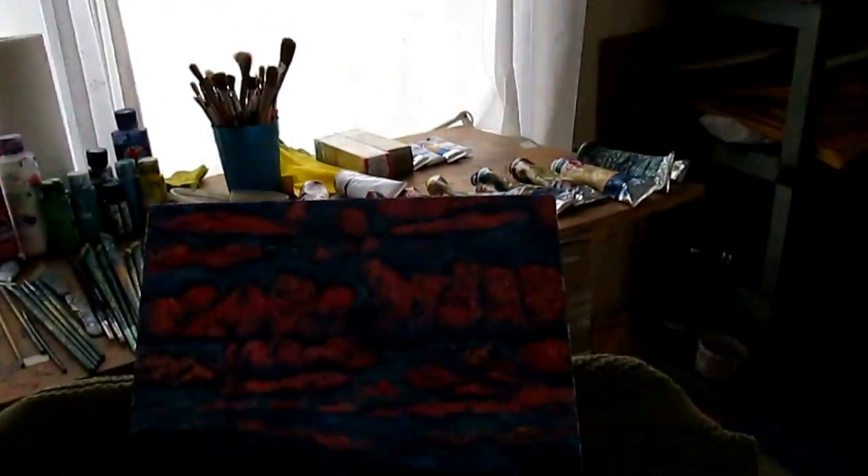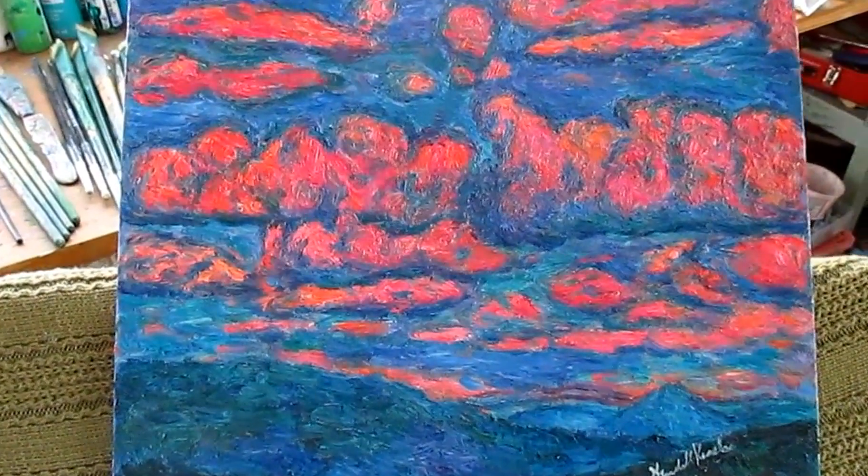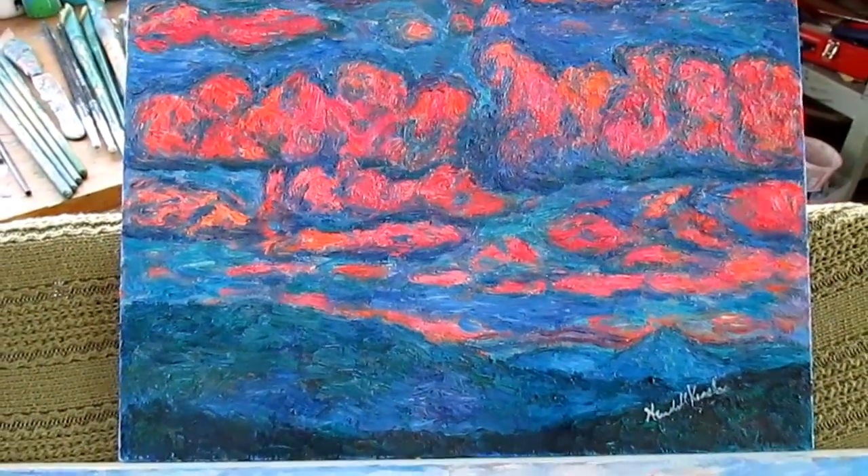And then the last one, this is Pink Clouds. The winding brushwork in these impasto paintings is really beautiful and expressive.